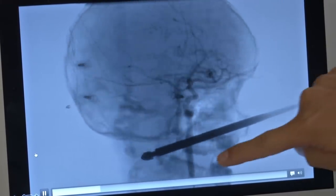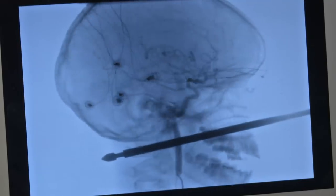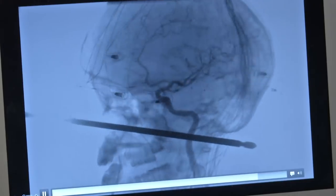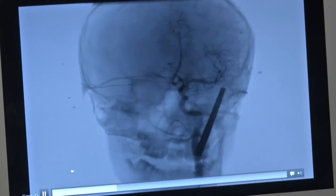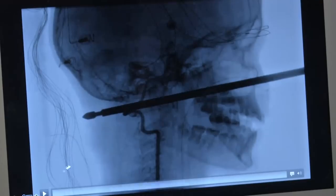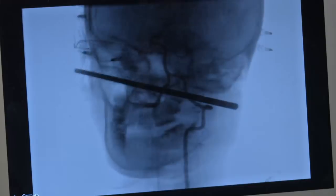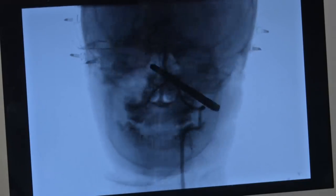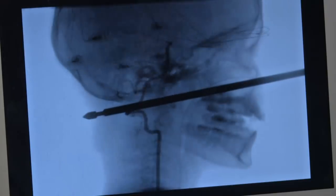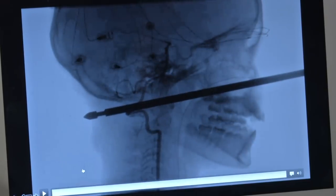So this is the carotid artery in the brain. This is the vertebral artery. These are two critical blood vessels that go to the brain — they essentially supply that entire half of the brain.